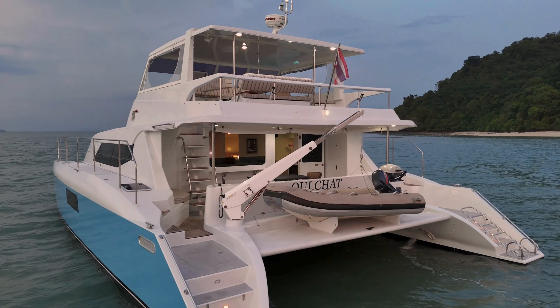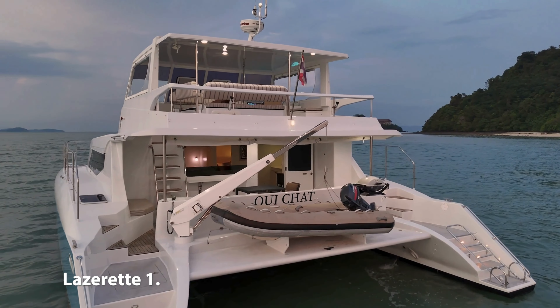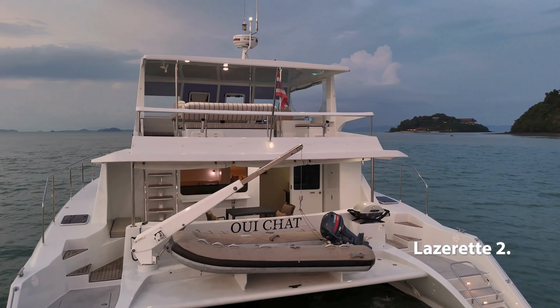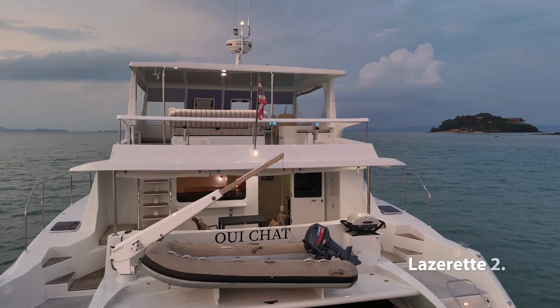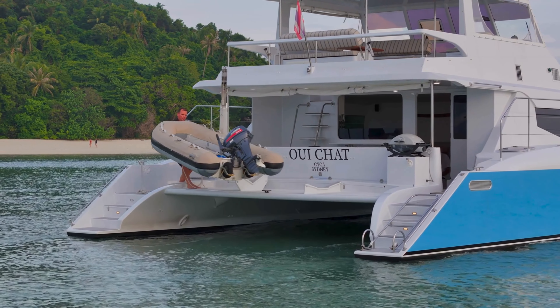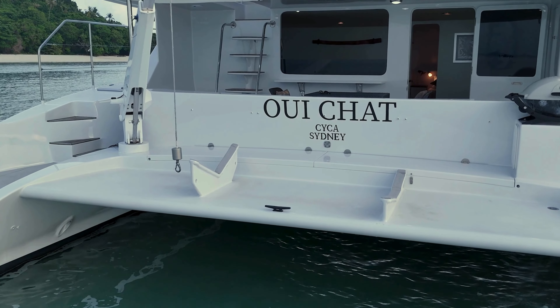Boarding this Powercat is a delight with the cutaway transoms. Walking forward we have two lazarets which are great for snorkeling gear, diving gear, tools, whatever you like. There's plenty of space on board. The 3.5 meter RIB with a 15 horsepower Yamaha Enduro engine is launched and retrieved by a Davco 350 kilo davit.